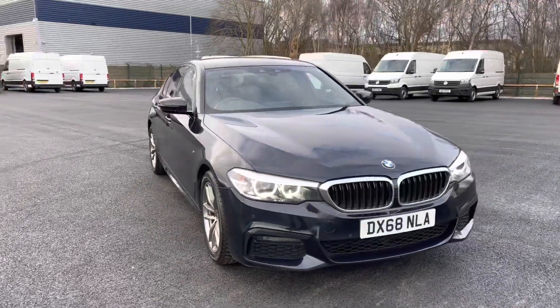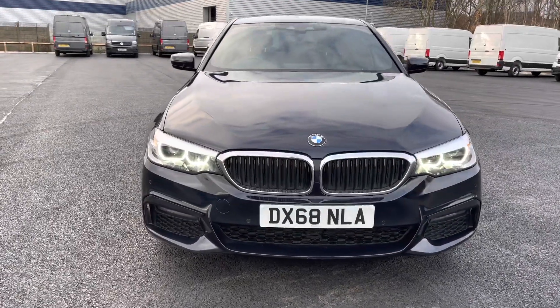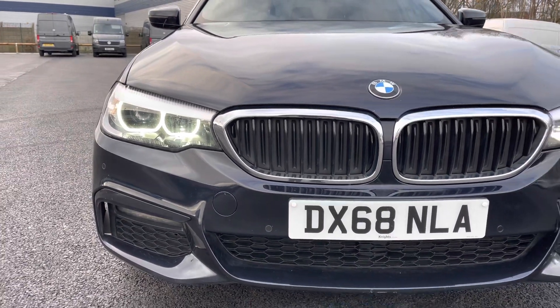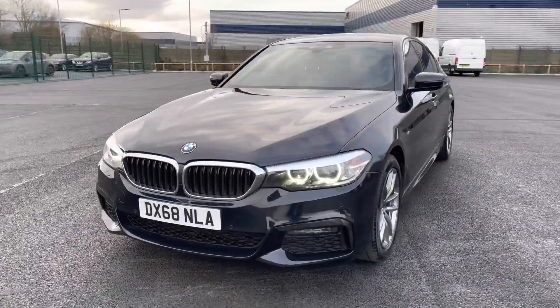If we begin our walk around now, the exterior of this absolutely beautiful BMW 520D — take a closer look at this front end. As you can see, you do get those easily identifiable LED daytime running lights, which really do make all BMWs stand out.